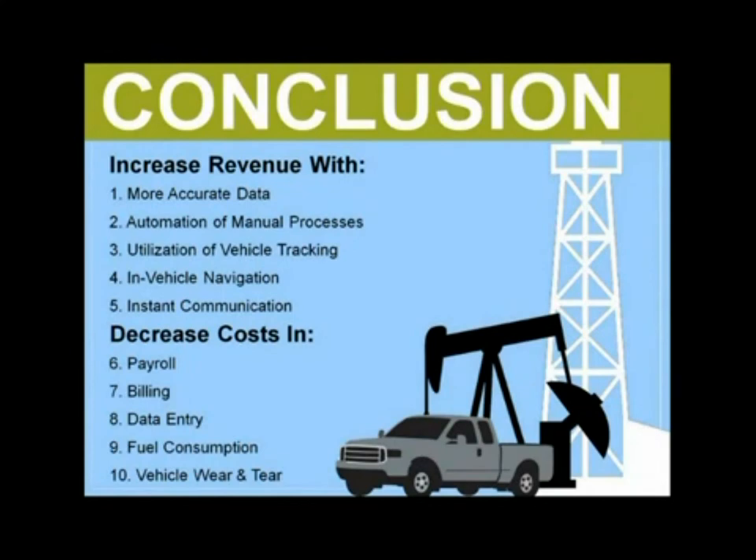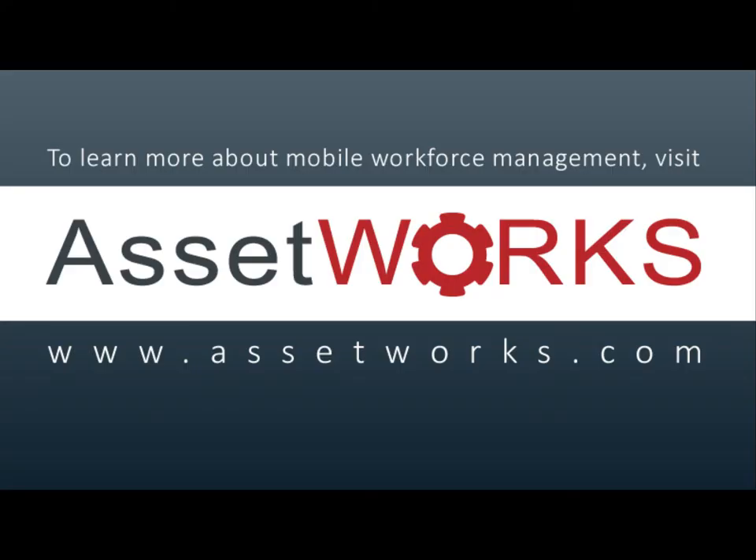So there you have it. I hope you have a clearer picture of how a mobile workforce management solution can make a big difference to your operation. No matter what sector of the industry you are in, if you manage a mobile workforce, there are likely some of these 10 areas that could benefit from greater efficiency. If you would like to receive an ROI report specific to your fleet operation or just want to talk more in depth about what the solution entails, please contact us anytime. Thank you.